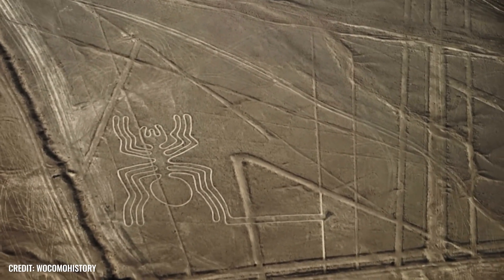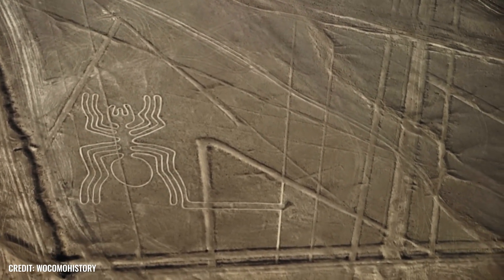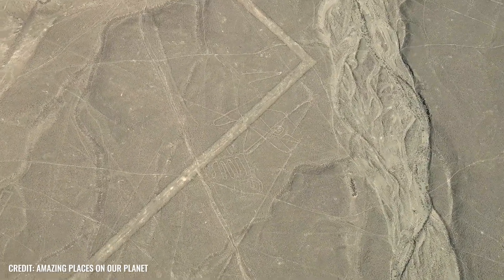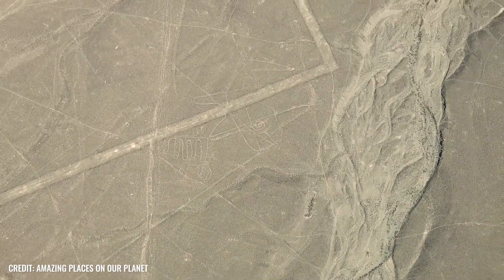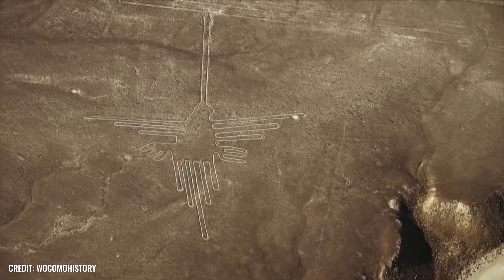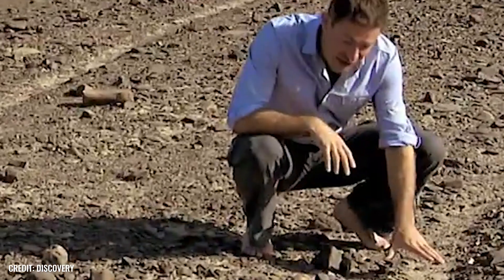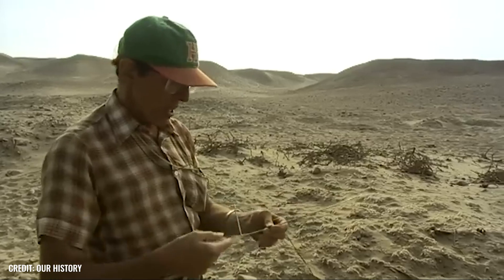The Nazca culture is best known for its colossal geoglyphs. No wonder, because the so-called Nazca lines, with dimensions of up to 20 kilometers, defy all common size categories. Since they can only be seen in their full splendor from a bird's eye view, many an alternative thinker believes that they are scratchings that were once marveled at by aliens aboard their spaceships.